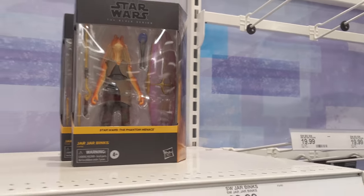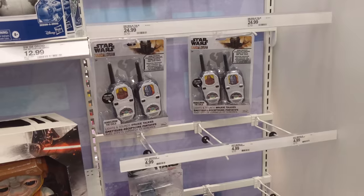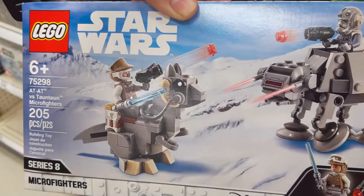So are you supposed to open those or do you leave them in the box? Well, it's however you want. Oh, I want walkie talkies — we can talk to each other from across the house. And I thought they smell bad on the outside.